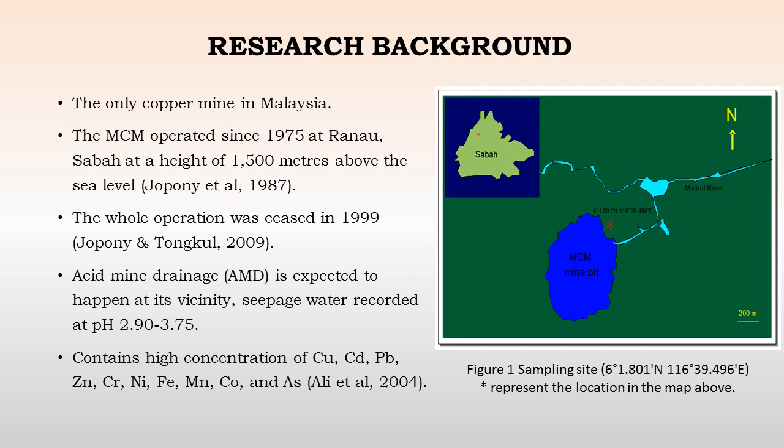The operation of mining ceased in 1999, and currently the mine is a pit which is filled with water and rainwater runoff, and acid mine drainage occurs in the vicinity of this mine pit. The average pH of the mine pit, as indicated in this location in dark blue, is within the range of 2.9 to 3.75.